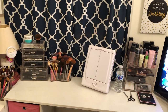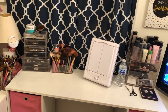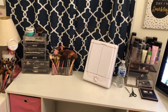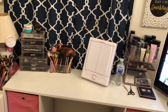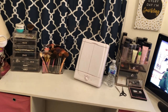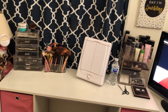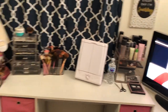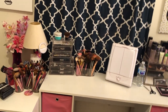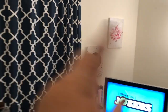I got the containers from Ross, or from a place called Rugged Warehouse — kind of like a Ross but cheaper — or from Amazon, TJ Maxx, Marshalls, or just random places I've been to. I honestly don't know exactly where each one came from, but it's definitely one of those places.